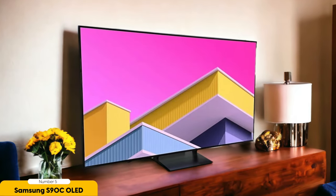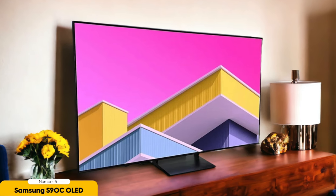Number 5: Samsung S90C OLED – Best for Gaming in Dark Rooms. Are you ready to step into the world of gaming in dark rooms with the Samsung S90C OLED? This powerhouse TV is a game changer with its stunning QD OLED panel that delivers breathtaking visuals, vibrant colors, and deep blacks.